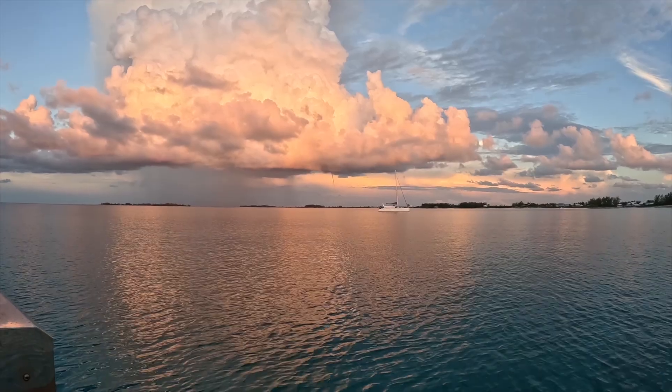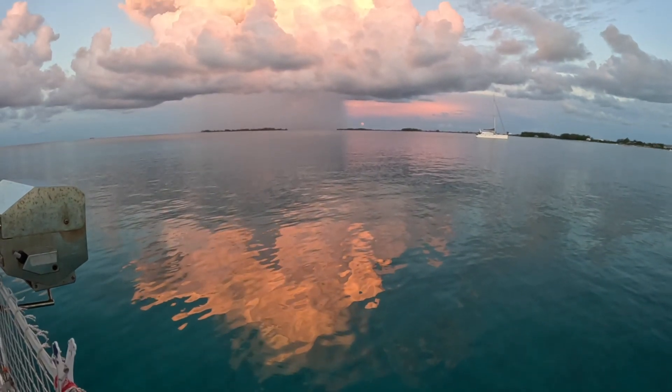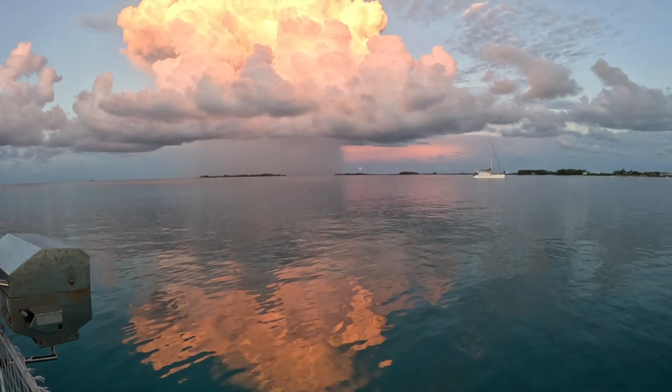This week it's time to leave Hawksnest Cay in the Berry Islands and sail to Grand Bahama. This is only a day sail and a perfect place to stage our next crossing to the U.S.